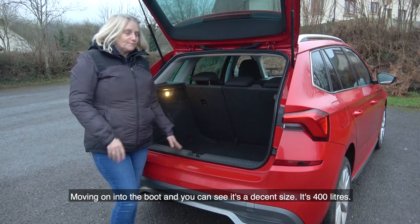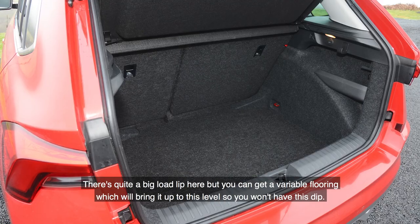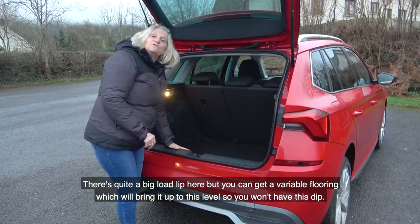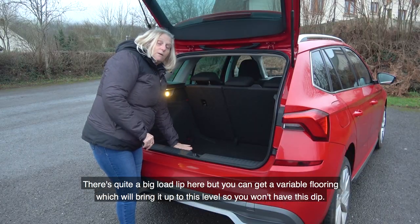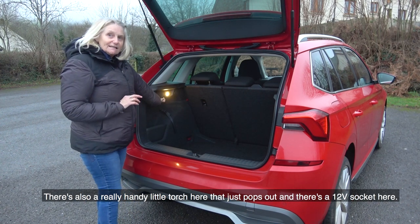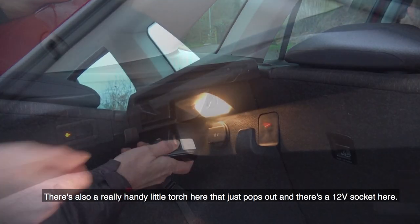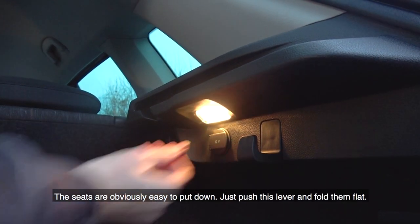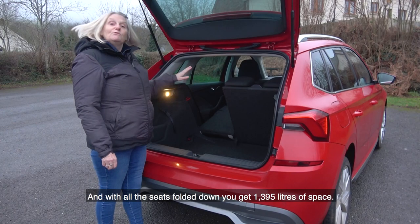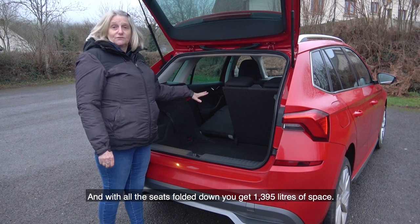Moving on into the boot, you can see it's a decent size at 400 litres. There's quite a big load lip here, but you can get variable flooring which will bring it up to level so you won't have this dip. There's also a really handy little torch that just pops out, and a 12-volt socket. The seats are easy to put down — just push this lever and they fold flat, giving you 1,395 litres of space.